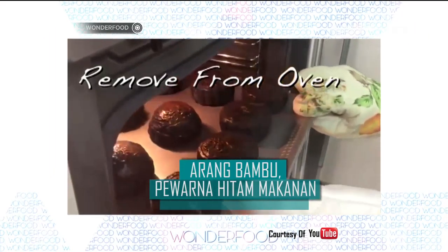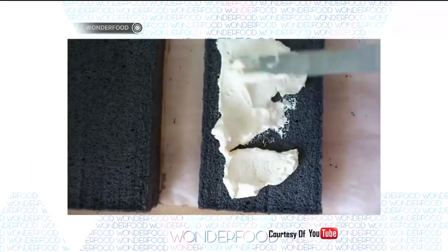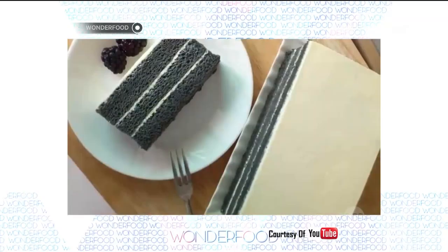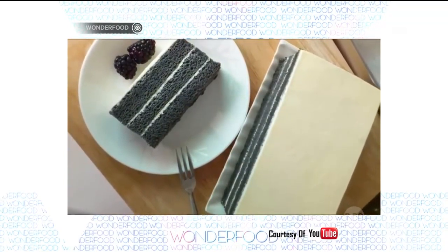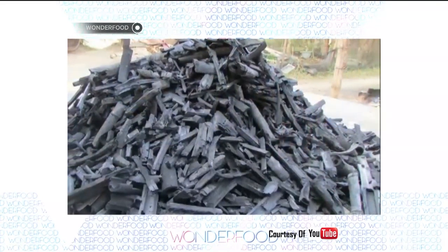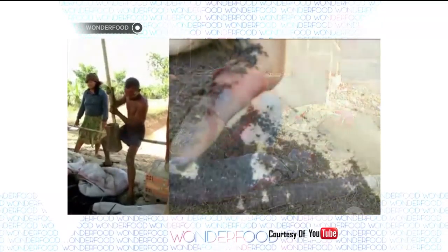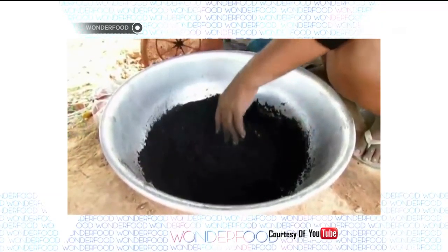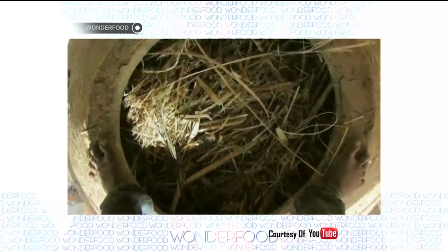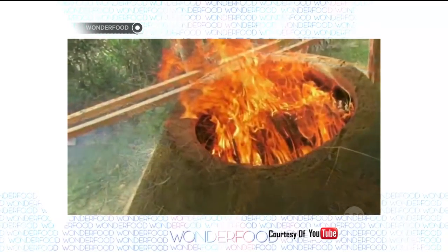Makanan berwarna hitam belakangan ini memang menjadi tren. Warna yang sebenarnya tidak menarik ini justru membuat orang-orang penasaran seperti apa rasanya. Arang bambu menjadi salah satu bahan yang biasa digunakan untuk menghasilkan warna hitam tersebut. Bambu charcoal atau arang bambu bukanlah arang biasa sisa dari pembakaran, melainkan zat karbon dari arang yang sudah melalui proses pemurnian sehingga tidak mengandung zat kimia lain.